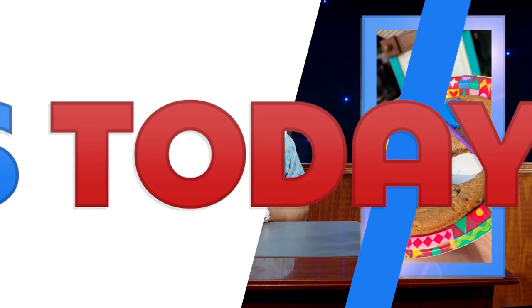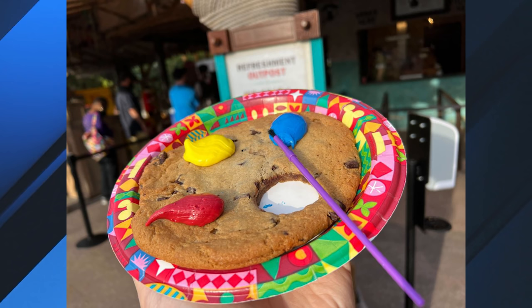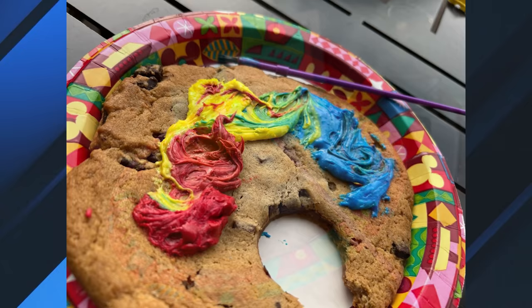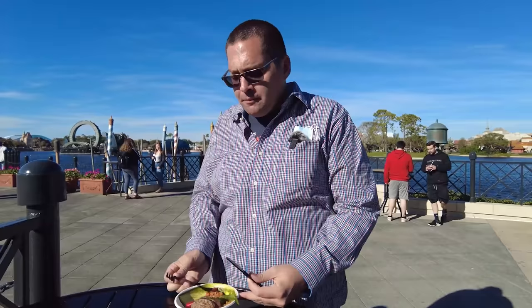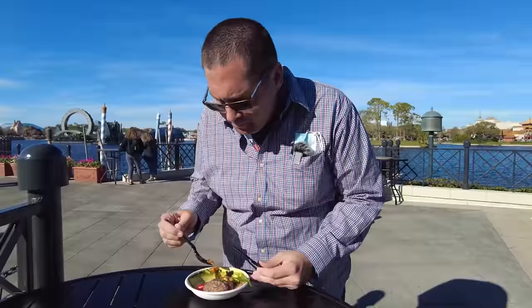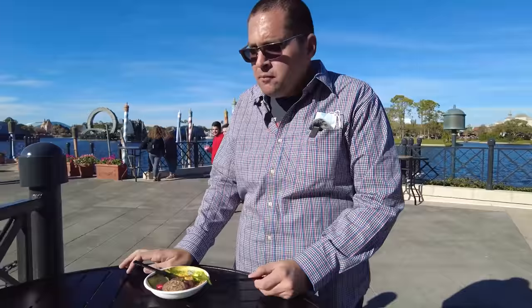The 2022 Epcot International Festival of the Arts returned last week. A long-standing staple, the Artist Palette Jumbo Chocolate Chip Cookie, has been altered — it's completely different from the previous version. It's much softer, more edible, and a little bigger, with better-quality icing coming in red, yellow, and blue, plus a little paintbrush so you can paint the icing on the cookie. It's a good supermarket-quality cookie found for $5.50 at the Refreshment Outpost. Reviews of every food studio at the festival are on WDWNT.com, and a video trying every new item is also on the channel.